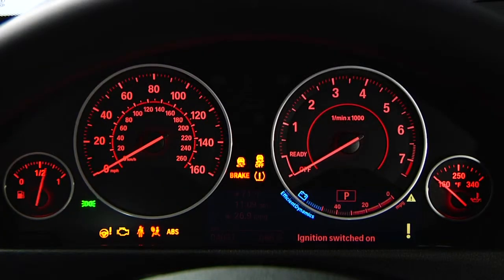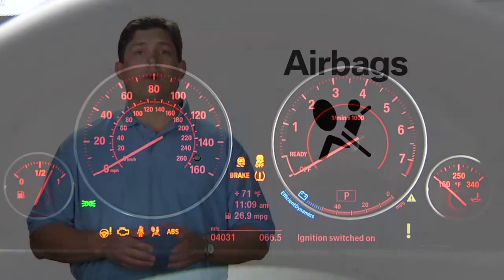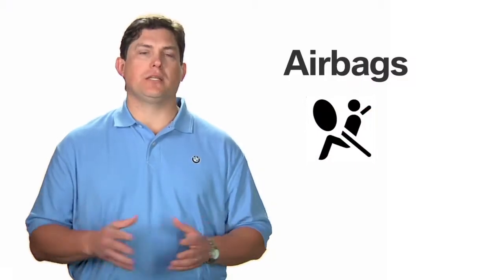If the warning lamp does not illuminate when the ignition is turned on, or if the warning lamp remains permanently illuminated, this indicates a system malfunction. If this happens, contact the nearest BMW center immediately to have the airbag system checked, as there is a risk the system will not function as expected in the event of an accident.